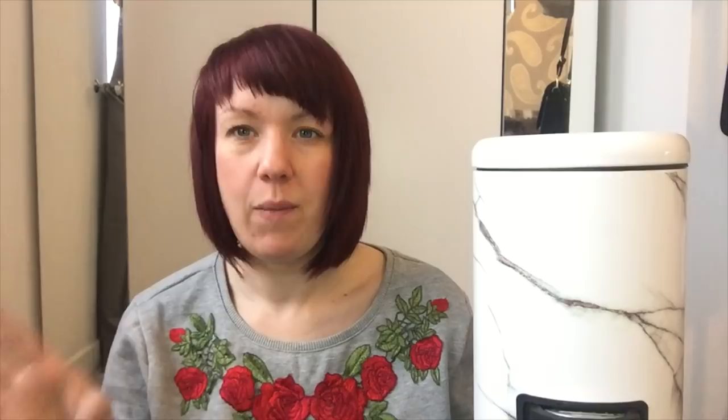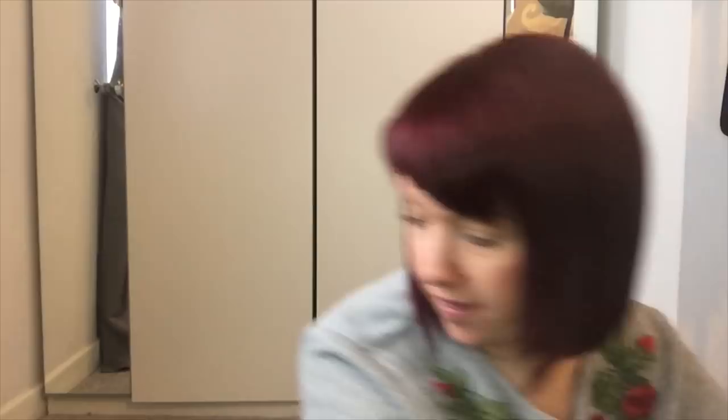We actually needed a new bathroom bin because the lid's broken on the current one. I spotted this lovely marble effect little pebble bin - our bathroom is white and grey, and I'm a sucker for anything marble as you all know. It was £4.99, so another bargain.